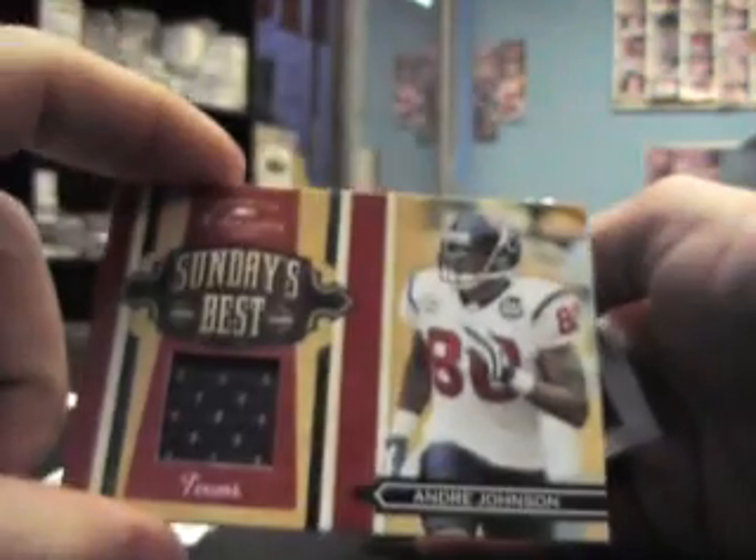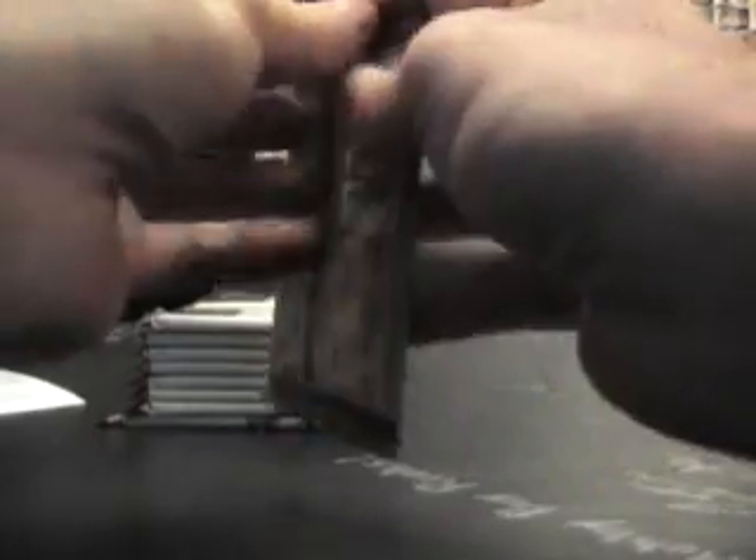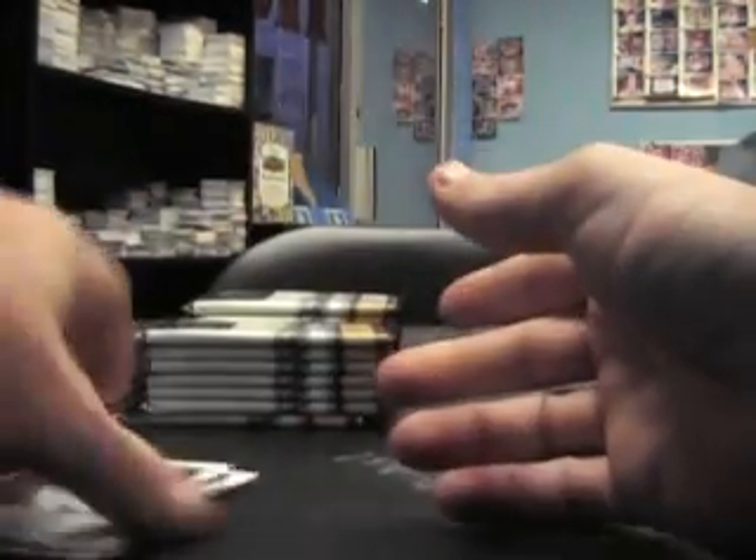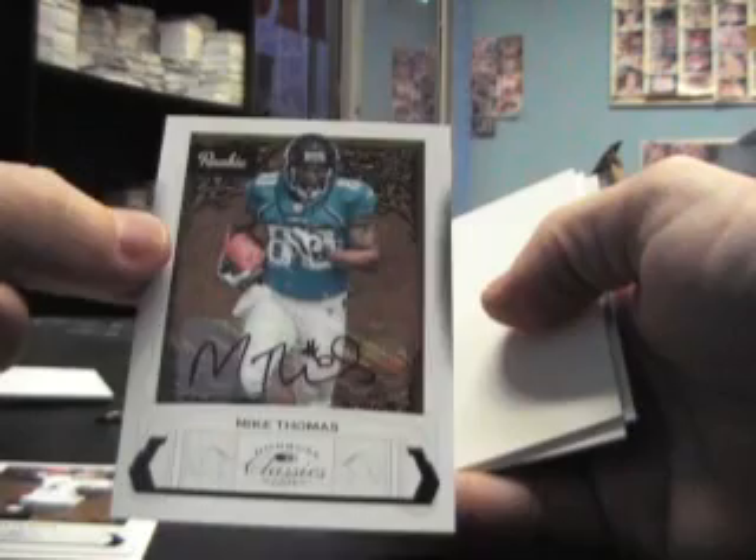First hit — Andre Johnson jersey, $2.99. Just a base pack, something gold in here — Nathan Brown rookie, numbered to 50. Here's an autograph: Mike Thomas, almost numbered at $2.99, Jaguars auto.